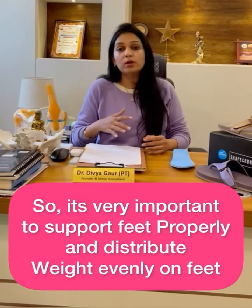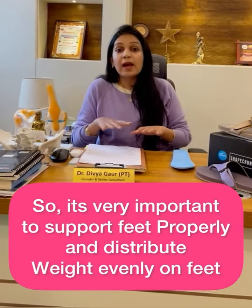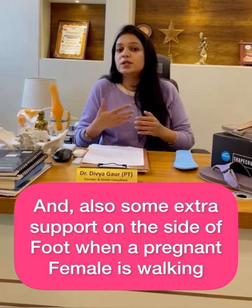So it's very important to support the feet properly, distribute weight evenly, and also provide some extra support on the sides for a pregnant female when she is walking.